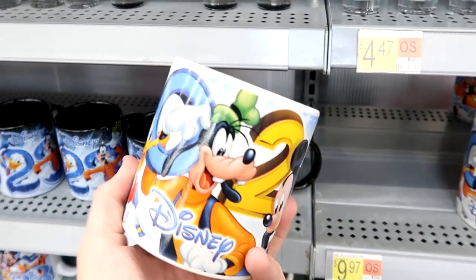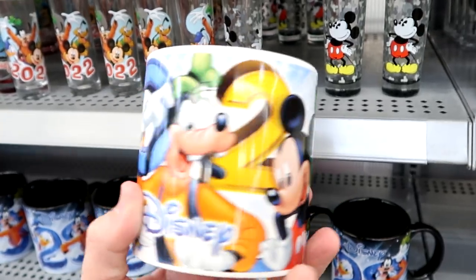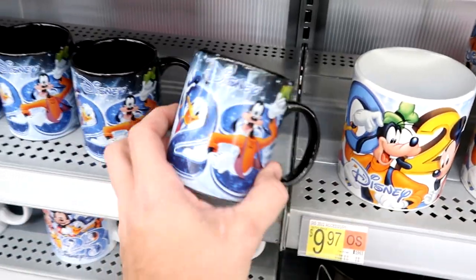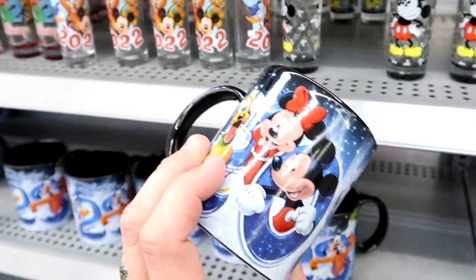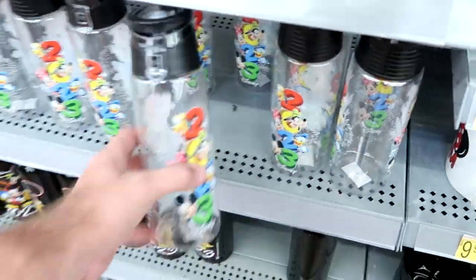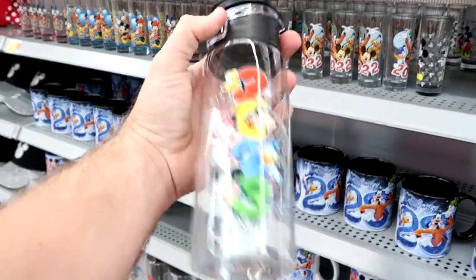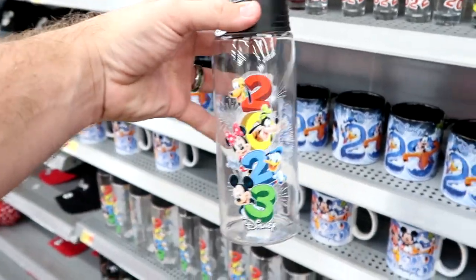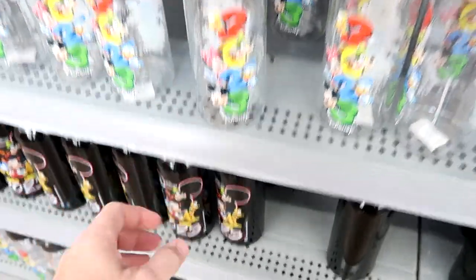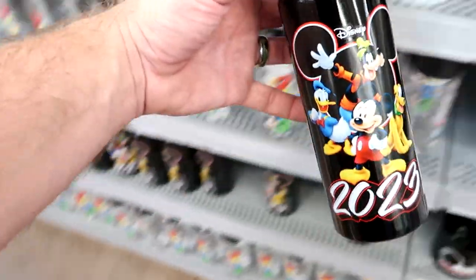This is probably one of the biggest coffee mugs I think I've ever seen — you've got Pluto, Goofy, Donald, Mickey, and Minnie Mouse. It says 2023. I like those — $9.97. They also have some really cool more graphic, smaller cups for $9.47, and these are great for the parks. They have an aluminum one also for $9.47. At Walt Disney World, something like that is probably around $20.